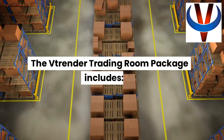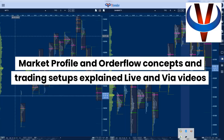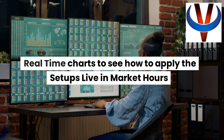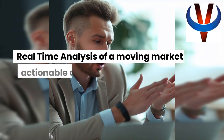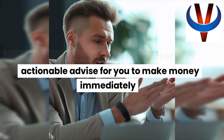The Vtrender trading room package includes market profile and order flow concepts and trading setups explained live and via videos. Real-time charts to see how to apply the setups live in market hours. Real-time analysis of a moving market with actionable advice for you to make money immediately.